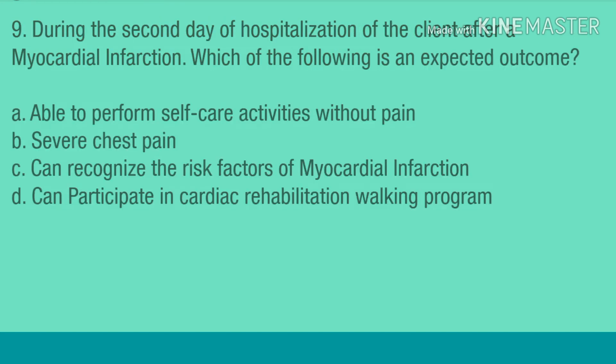Question 9. During the second day of hospitalization of the client after a myocardial infarction, which of the following is an expected outcome? A. Able to perform self-care activities without pain. B. Severe chest pain. C. Can recognize the risk factors of myocardial infarction. D. Can participate in cardiac rehabilitation walking program.